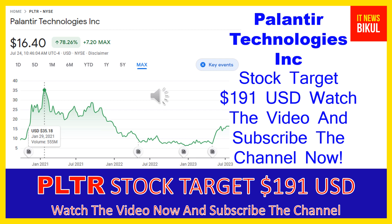It also offers Palantir Foundry, a platform that transforms the ways organizations operate by creating a central operating system for their data, and allows individual users to integrate and analyze the data they need in one place.